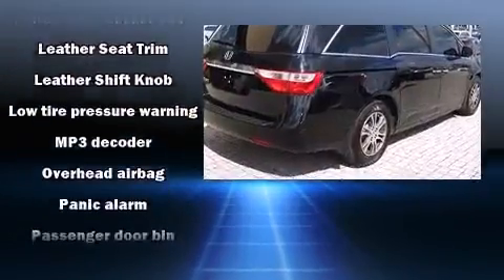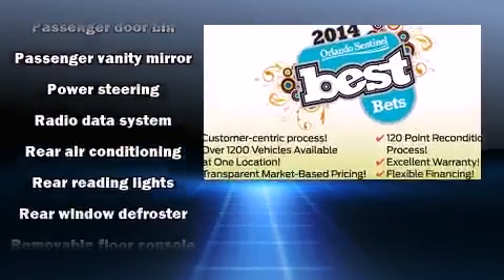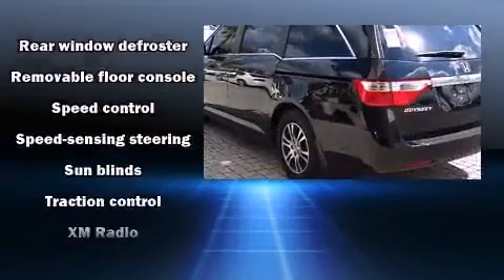Honda also prioritized safety and security with features such as head curtain airbags, front and side impact airbags, and four-wheel disc brakes with ABS.